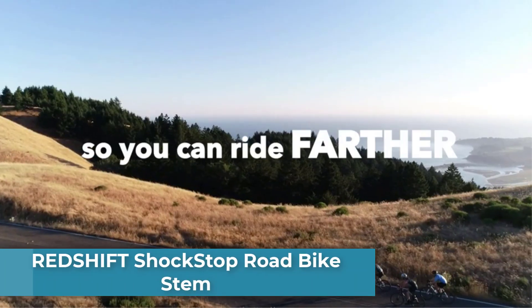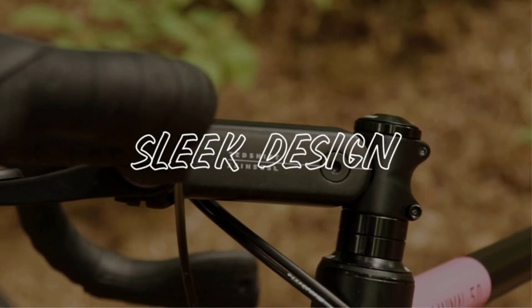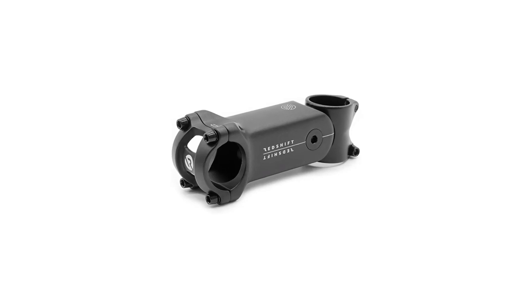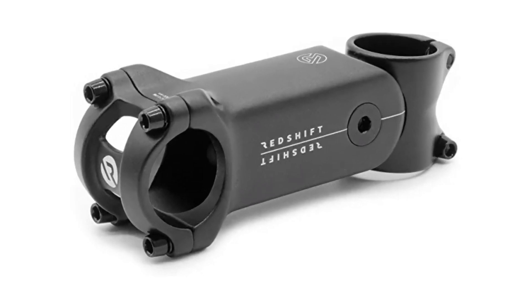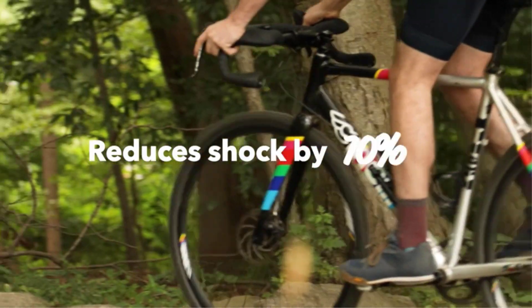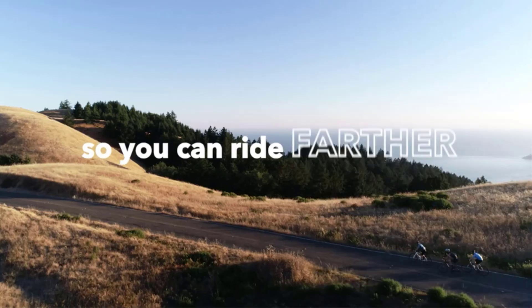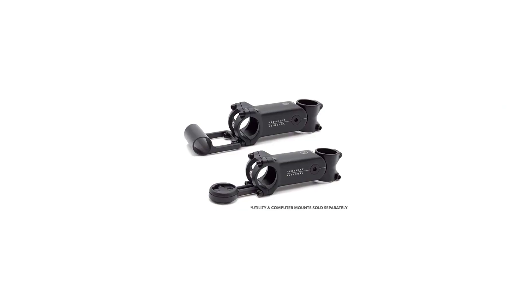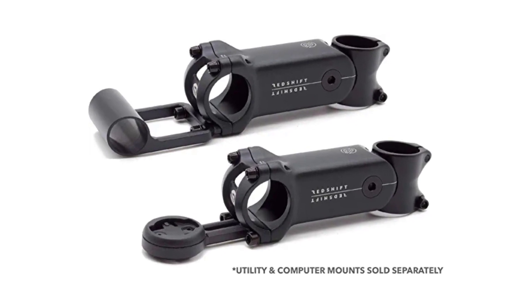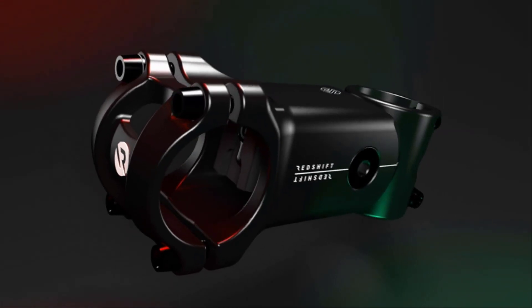Redshift Shockstop Road Bike Stem. The Redshift Shockstop adjustable road bike stem has made my riding experiences much more enjoyable since installing it. I've never felt this comfortable riding a bike, as it prevents bumps and vibrations effortlessly. It creates a much smoother ride, even when biking downhill or on bumpy roads. Bikers will also have more control over their bike's feel with this stem, thanks to its 5 changeable elastomers that allow users to find a proper bike setup easily.